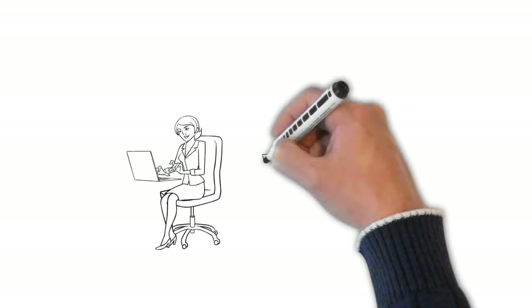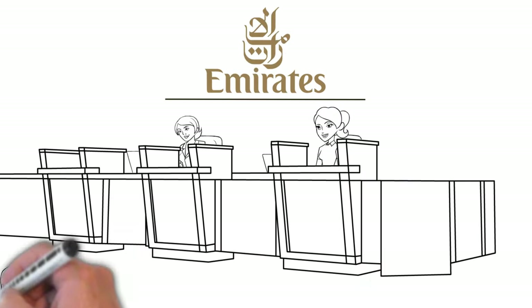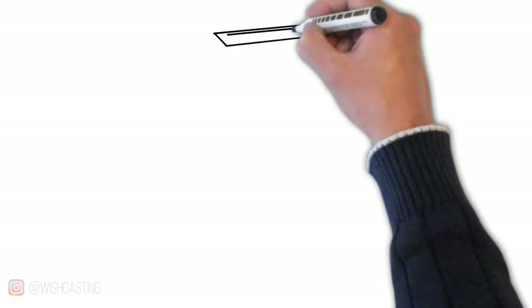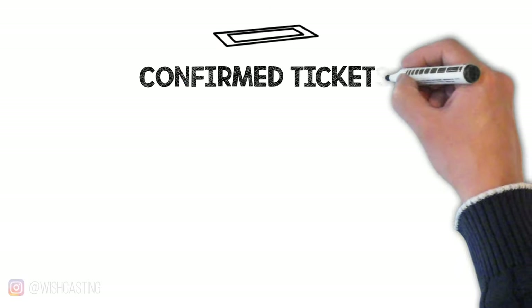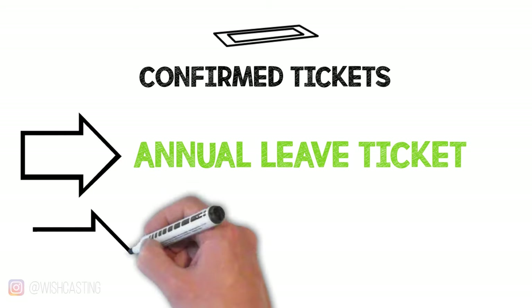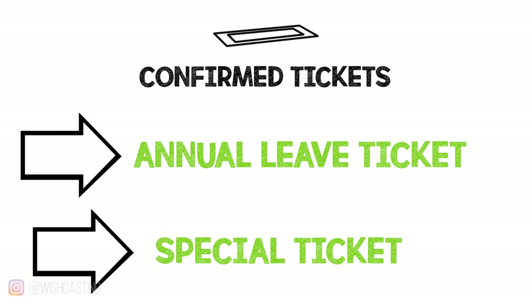All 50% and 90% off tickets are on standby, meaning that if the flight is overbooked, you and your family will have to wait for the next available flight — it could be a big problem. The only tickets that are 100% confirmed and guaranteed are your annual leave ticket and another category called special tickets. The beauty of special tickets is that you can offer them to your friends. They cost 50% off the normal fare usually, just like staff tickets, but they are 100% guaranteed. The only downside is they might not be available on that route.